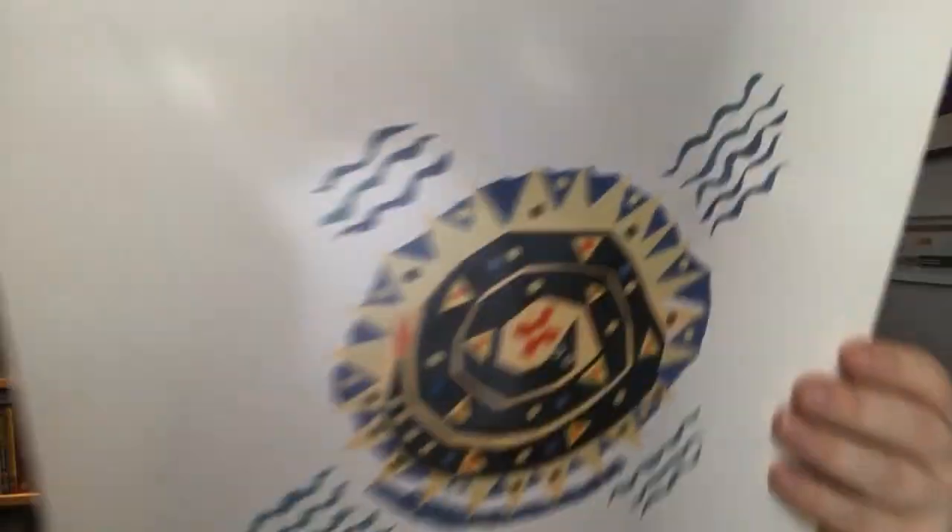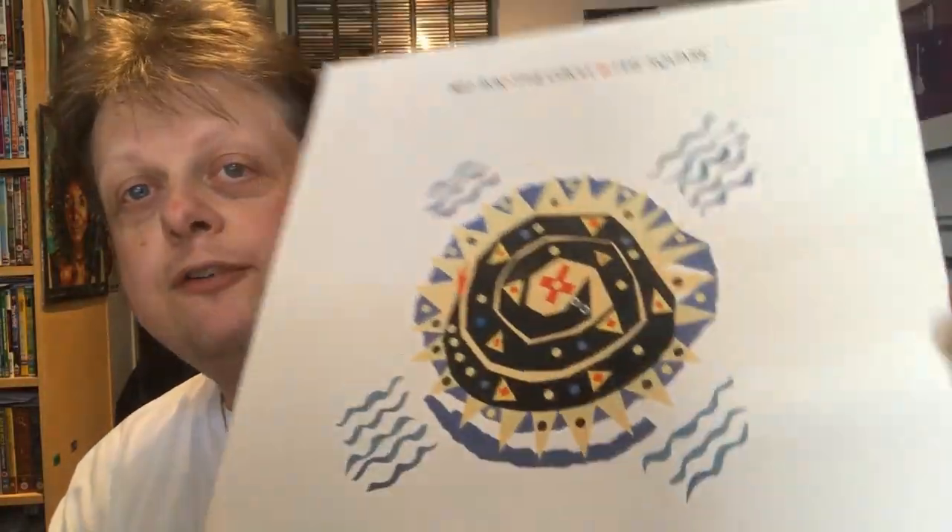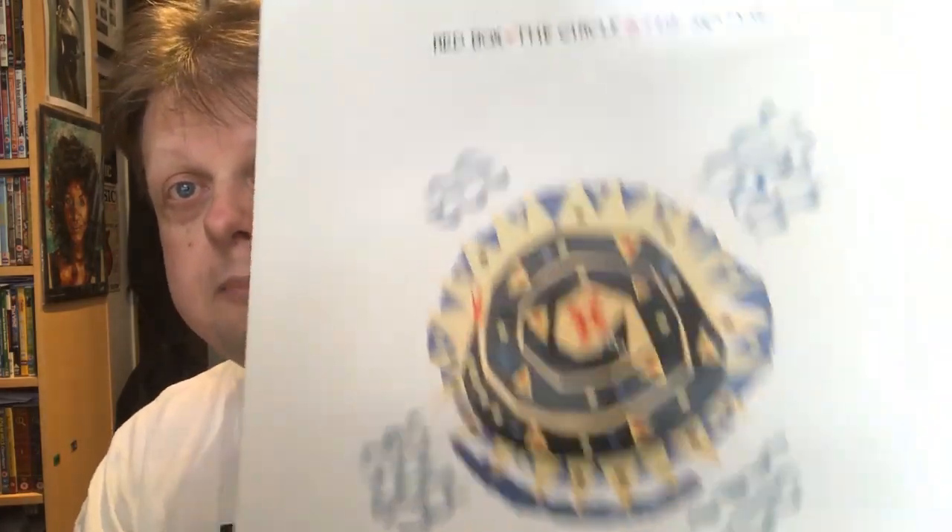First up is an album I never expected to be getting but as soon as I saw it I knew I wanted it — this is The Circle and the Square by Redbox. I really liked Redbox back in 1986; I bought 'For America' on 7 inch. It's up in the loft somewhere. As soon as I saw this in the record shop yesterday I knew I had to buy it. It's a nice gatefold package with full lyrics. The big hits were 'For America' and 'Lean on Me,' and it's on Weir, which is an imprint of Warner Brothers.